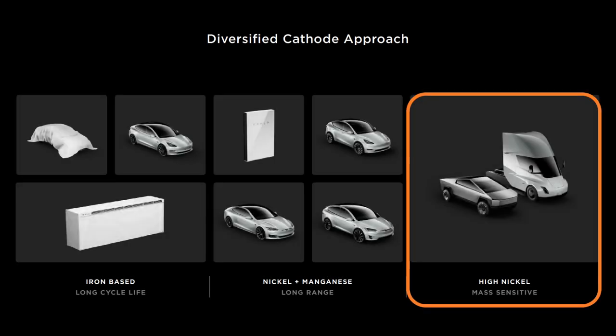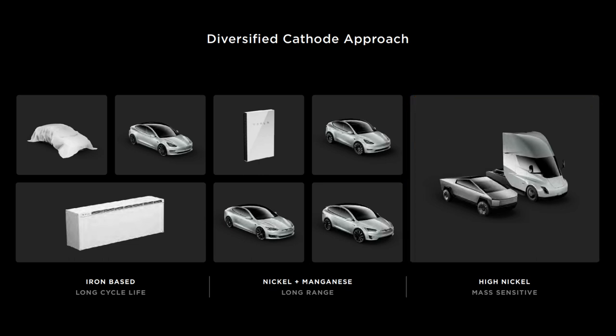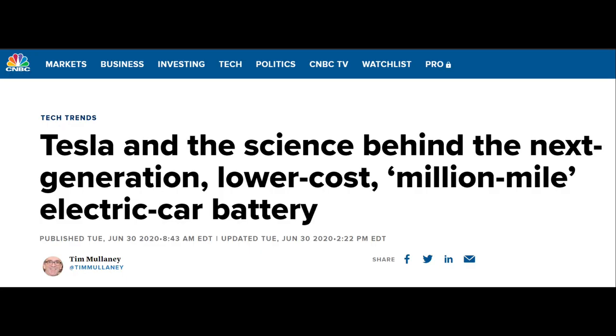Finally, the high nickel chemistry for mass-sensitive applications like the Semi and Cybertruck, along with, I'm assuming, the Roadster and Plaid Plus Model S. This is the chemistry that Tesla devoted Battery Day to. There was a request on Twitter to make it clear that a million mile battery was unveiled at Battery Day. It's important to understand that the million mile battery is a phrase coined by the media to describe the battery from the Dahn Research Group, and we've all adopted it. I adopted it before I understood that it's so poorly defined that it doesn't actually mean anything, and I continued to use the phrase as a good stand-in until I had the time to explain further.